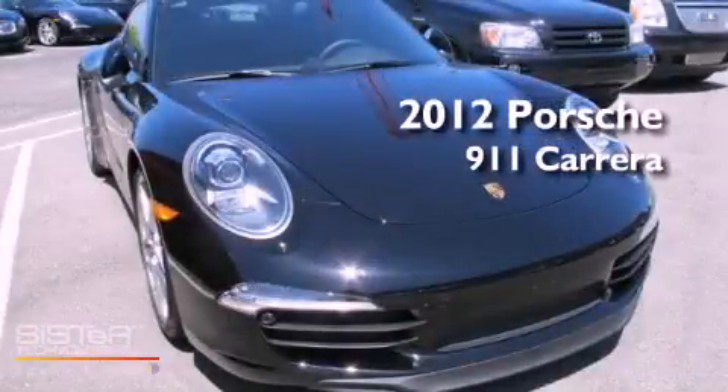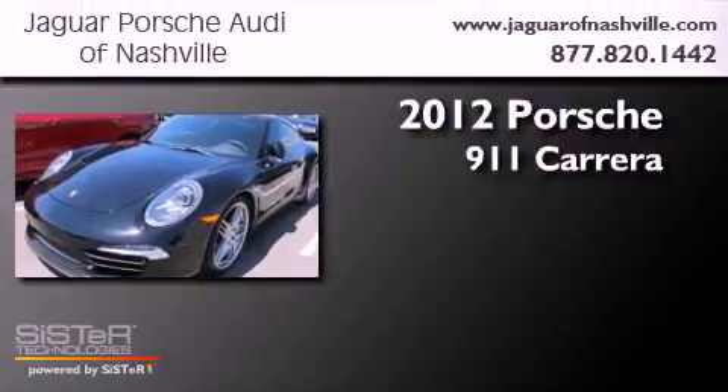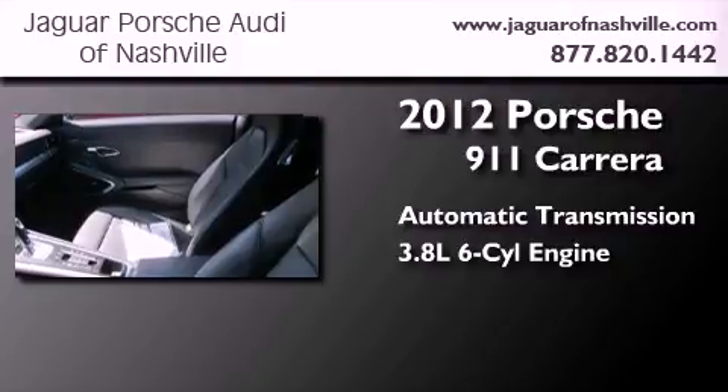This is a 2012 Porsche 911 Carrera. This car has an automatic transmission and a 3.8-liter six-cylinder boxer engine.